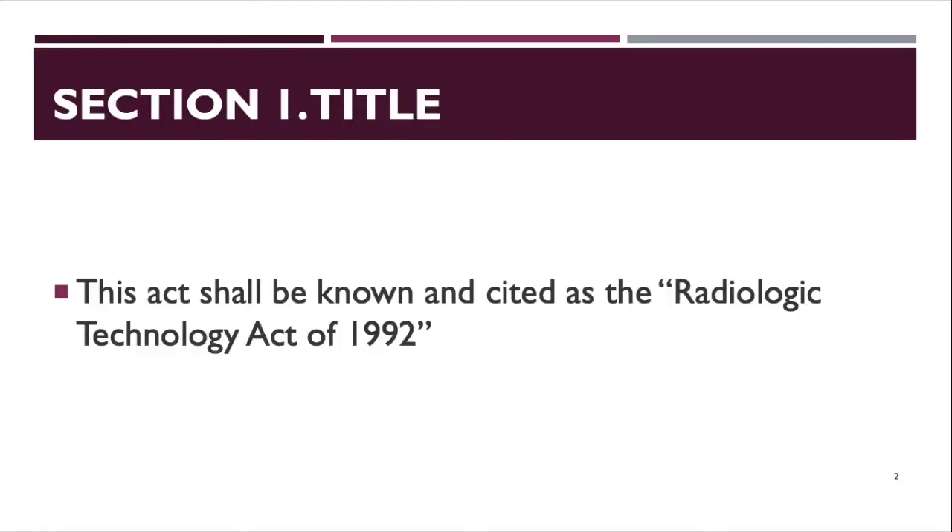Section 1 is the title. Under the title, this act shall be known and cited as the Radiologic Technology Act of 1992.